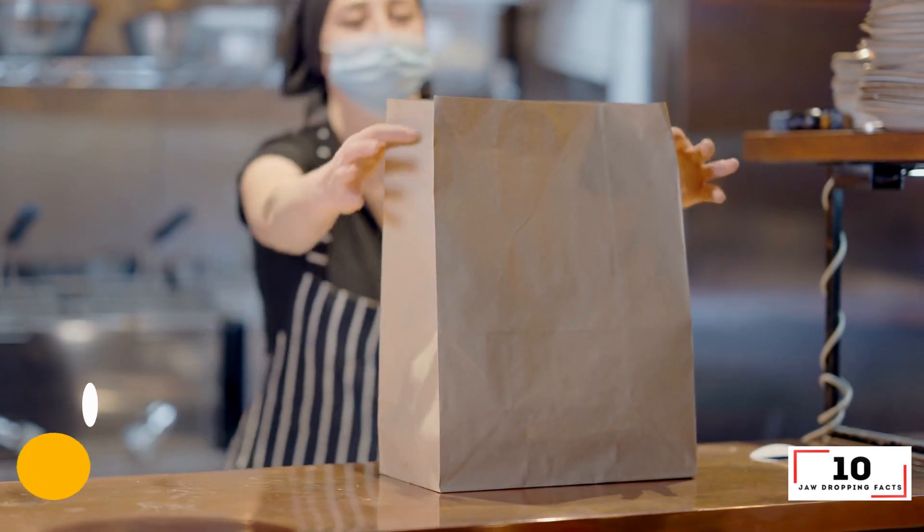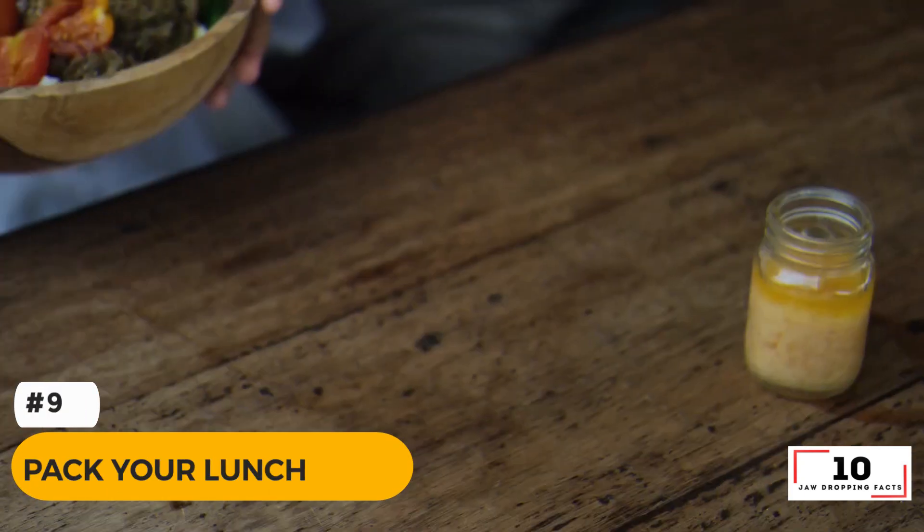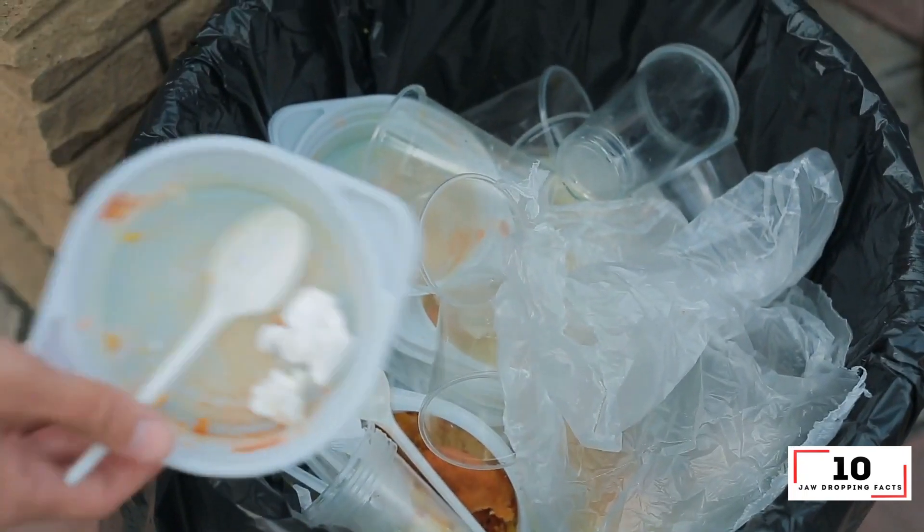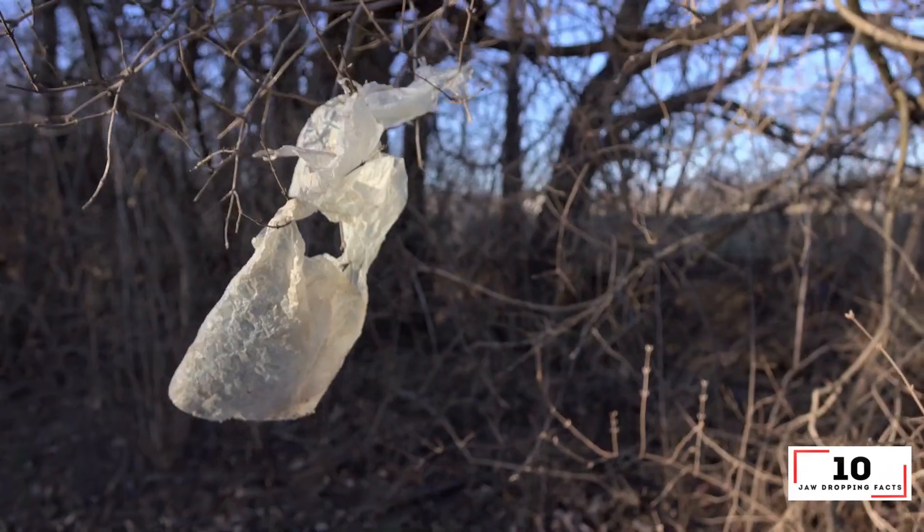Number 9: Pack your lunch. By preparing your lunch before work and packaging it in reusable containers, you'll reduce waste — no more nasty plastic ziplock bags — and save money.